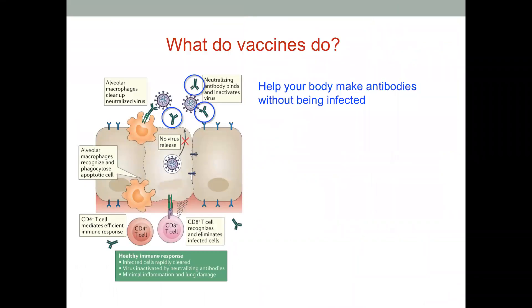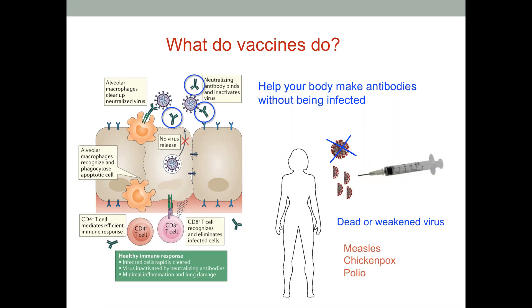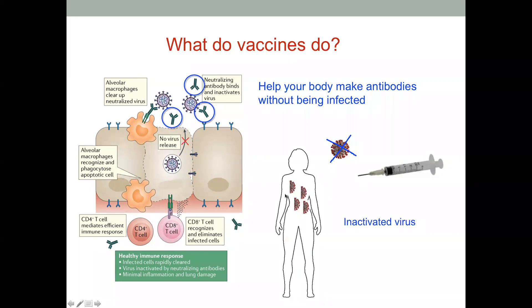So what does a vaccine do? Vaccines help your body make these antibodies without you actually having to be infected. One way to do this is to inject the entire coronavirus particle into your body so you would make antibodies against it. However, you would also get COVID-19, which we don't want. So instead, we inject dead or weakened virus into your body — similar to vaccines such as measles, chicken pox, and polio. These inactivated viruses can produce an antibody response, but the inactivated virus itself doesn't cause you to become sick and get COVID-19.